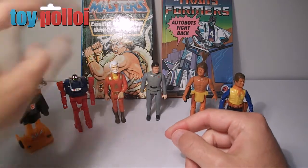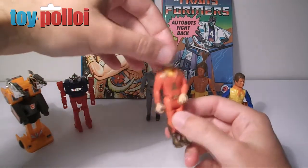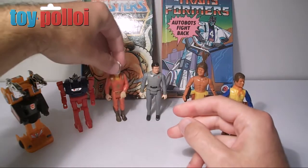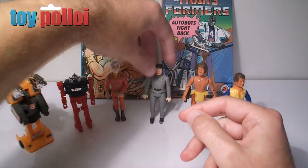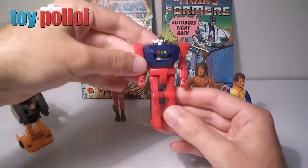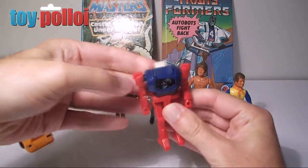I also picked up another Fisher-Price Adventure People Space Commander. I just quite like these figures and this was in pretty nice condition. Also got a Scotty from Star Trek The Motion Picture, and a weird Japanese robot transformer which transforms from a robot into a rubber and a razor.